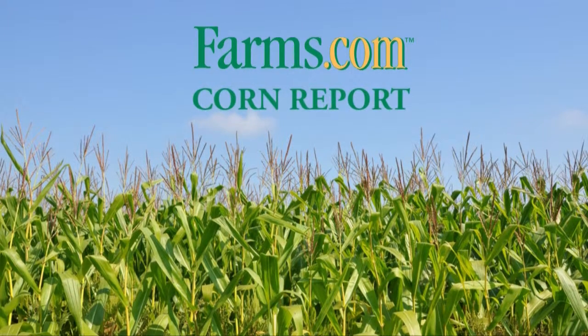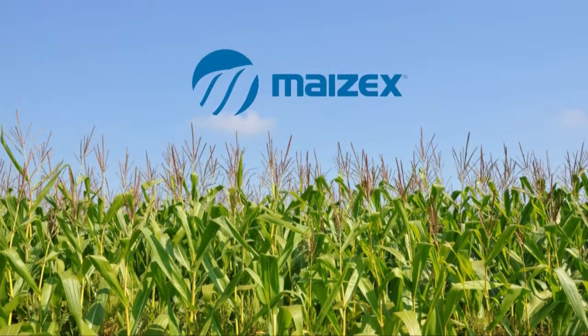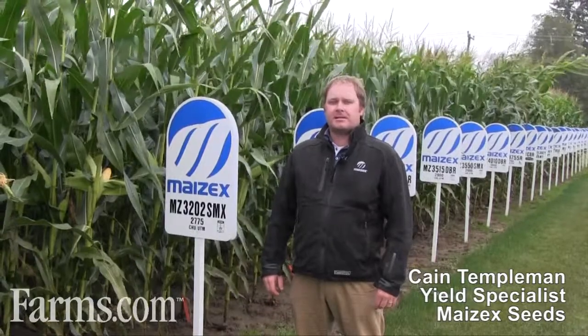This is the Farms.com Corn Report, sponsored by Mazex Seeds. Mazex Seeds: technology you want, yield you can count on. Cain Tuppelman, Mazex Seeds Yield Specialist for Huron and Perth County.